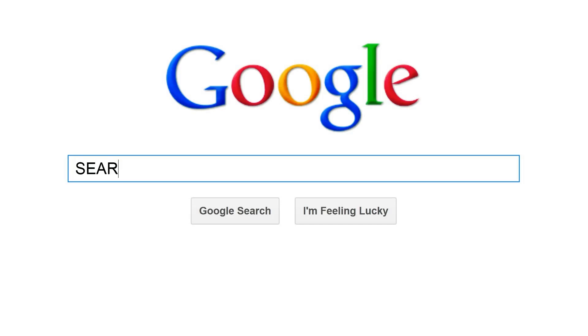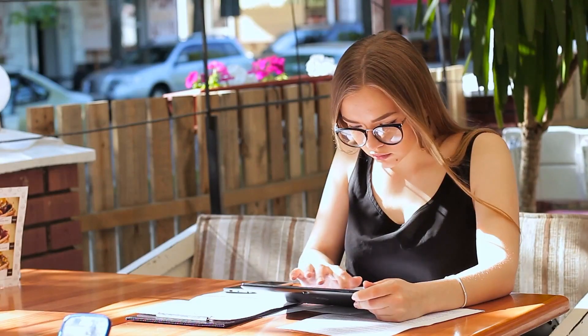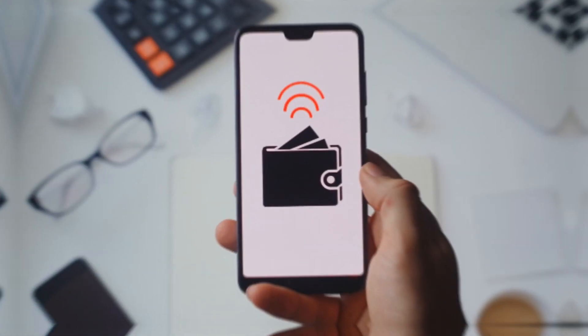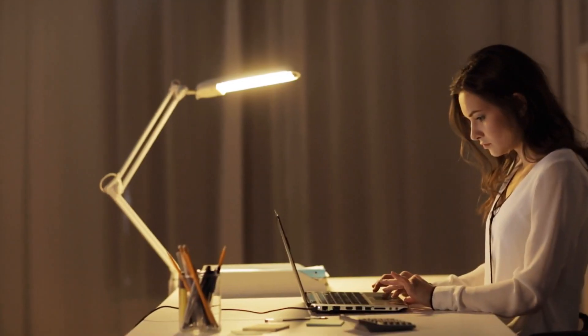Your initial action should be to visit google.com. As long as you have an internet connection, you may use any device including a laptop, computer, tablet, or mobile phone. To transfer earned funds to your bank account, you need a PayPal account. Going to Google should be your first step, because I'll walk you through everything step by step so that anybody can follow along.